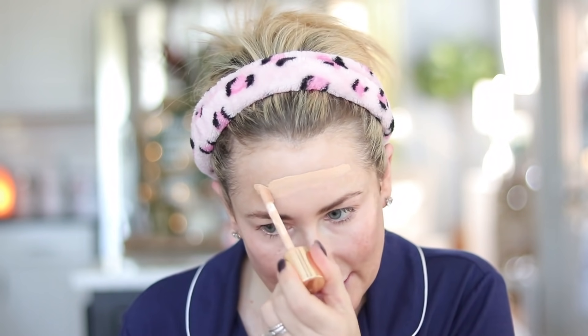For foundation, this is an oldie but a goodie — it's the Nude Illusion from Wander Beauty. I also have a really nice bruise going on here.